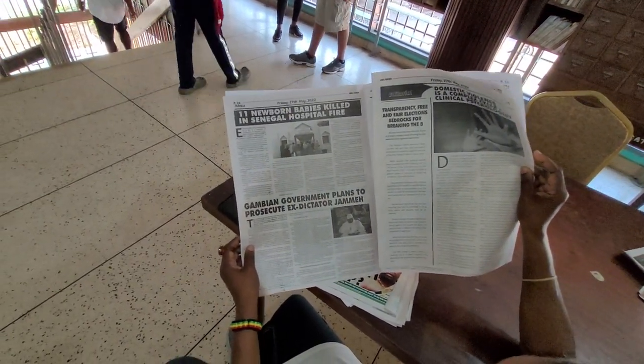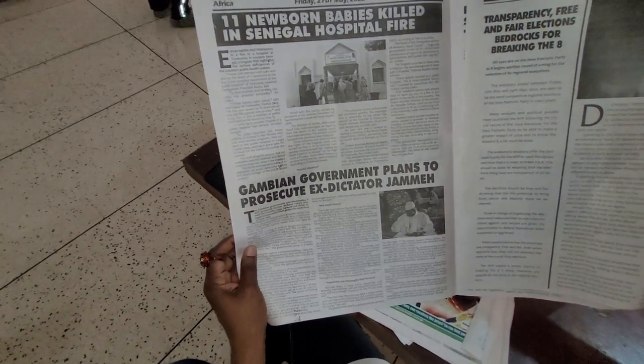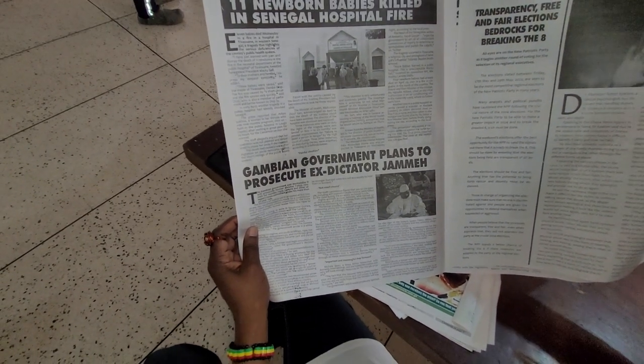I can't remember what's going on. Ex-Dictator Jamie — and they got the plans to prosecute. Eleven newborn babies killed in Senegal hospital.